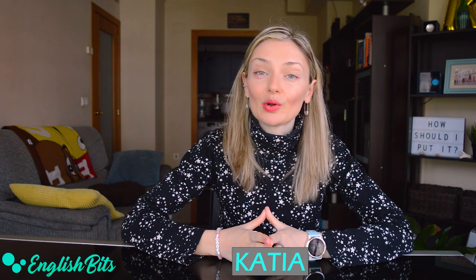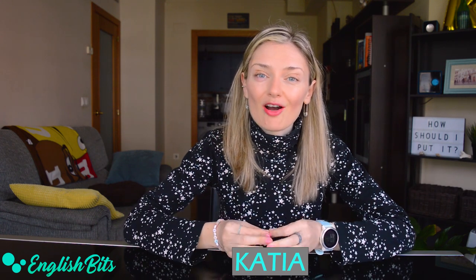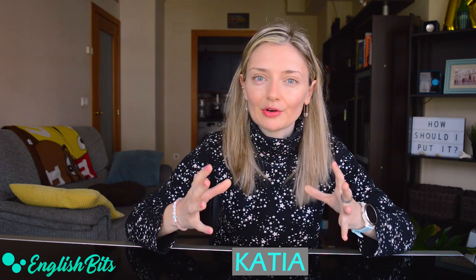What's up everybody! Welcome to a new English Bits. I'm Katya. In today's lesson we're going to learn the second meaning of seven very common verbs such as to use, to put, or to go. In this way we're going to expand our vocabulary without effort. Are you ready? Let's get going!